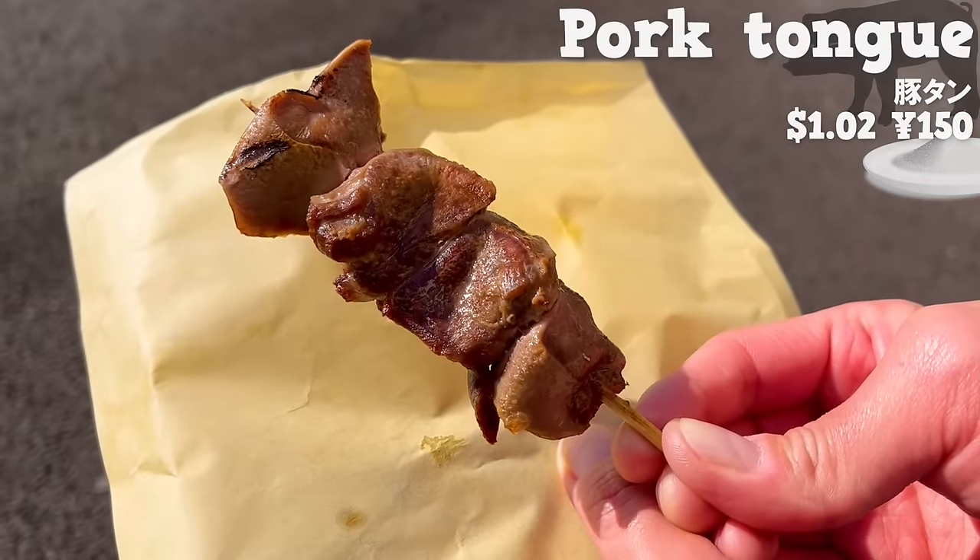Next, we will introduce Maruhatsu Fukushima Shoten, a fish shop established in 1934. We will have grilled scallops on skewers. They have a thick and plump texture, and the saltiness of the soy sauce enhances the flavor of the scallops even more.